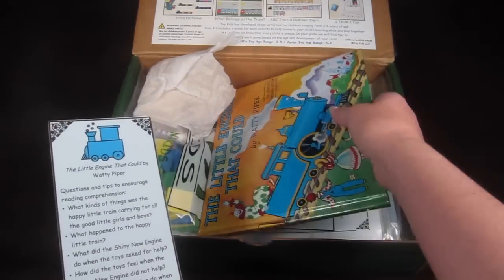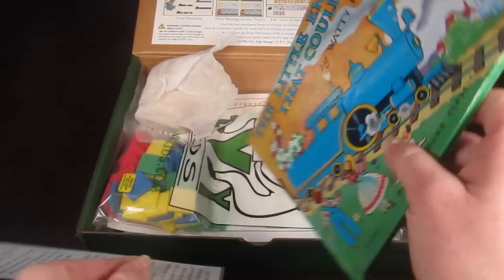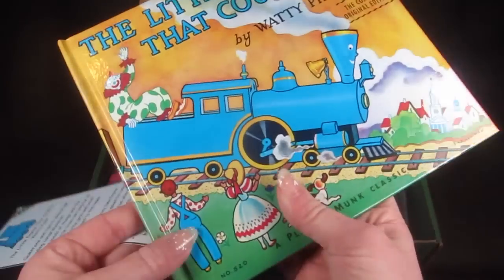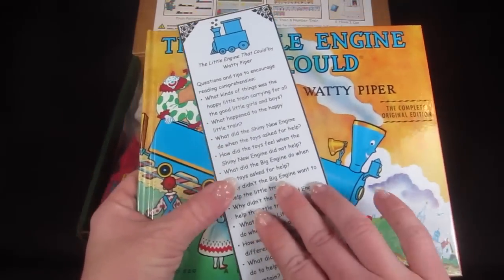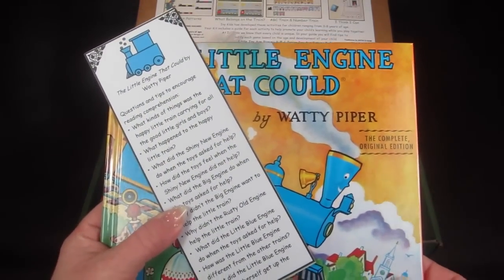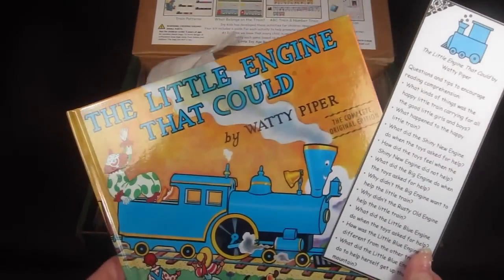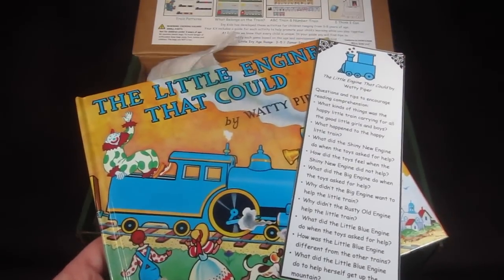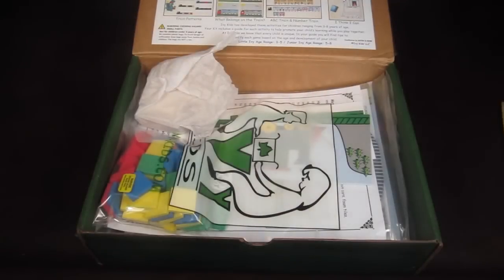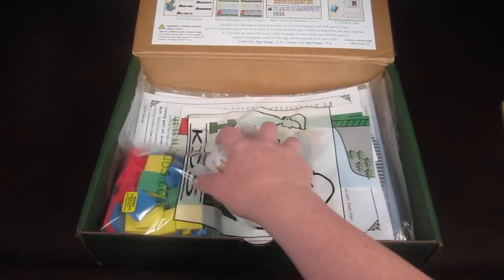The book this month is 'The Little Engine That Could' — it's a nice hardback book, which I appreciate. It has a retail value of $8.99. There are little questions on the bookmark to help facilitate learning that go along with the book — for example, 'What did the shiny new engine do?' and 'The toys ask for help.' It just helps your child think about different parts of the book and answer questions.